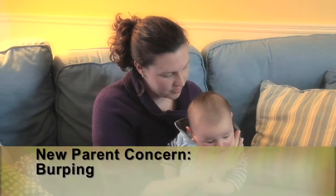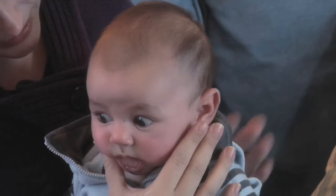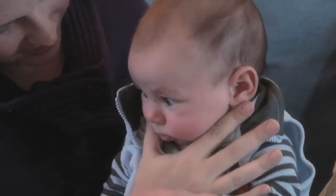After a few minutes of feeding, he needs to be burped. I'll just take him and put him over my shoulder and pat him on the back, and bounce him up and down a little bit and kind of tip him back and forth, and eventually he burps and then he's comfortable.